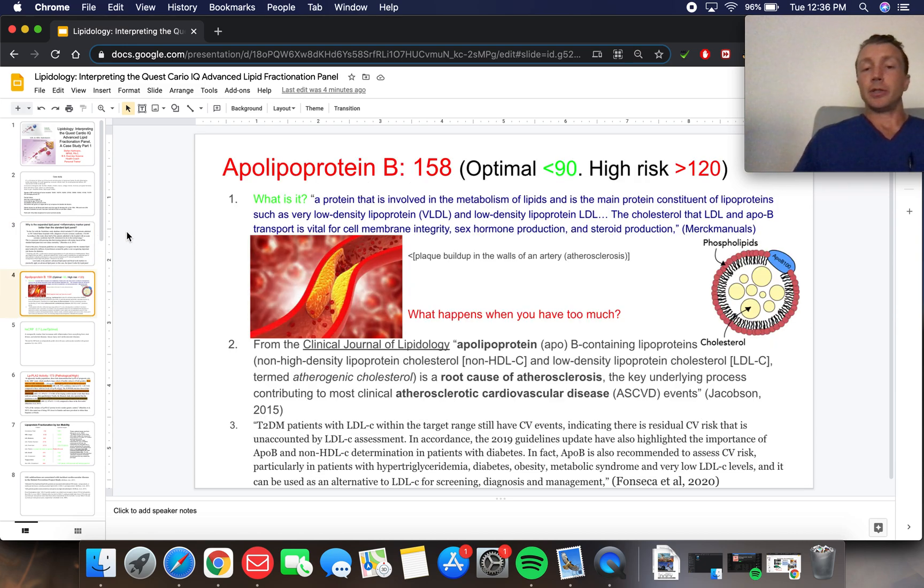These data suggest that non-HDL-C, ApoB lipoprotein, and oxidized LDL-C levels could be considered as an important part of following these patients. The ApoB lipoprotein for this patient was relatively high at 158, with optimal below 90. ApoB is a constituent of lipoproteins such as very low-density lipoprotein and low-density lipoprotein. Cholesterol and ApoB are important for cell membrane integrity, sex hormone production, and steroid production — so it's not always pathologic, only if it's very elevated. From the Clinical Journal of Lipidology, ApoB lipoprotein B is the root cause of atherosclerosis and may be the key underlying process contributing to most atherosclerotic cardiovascular disease events, including heart attacks and strokes.